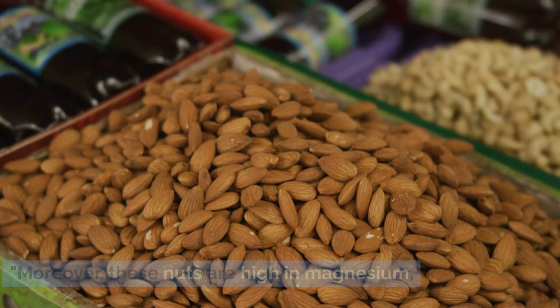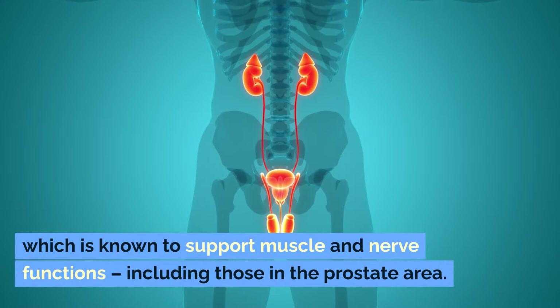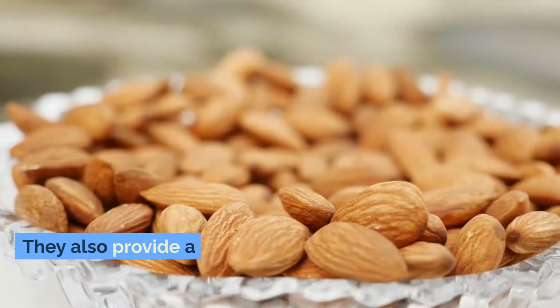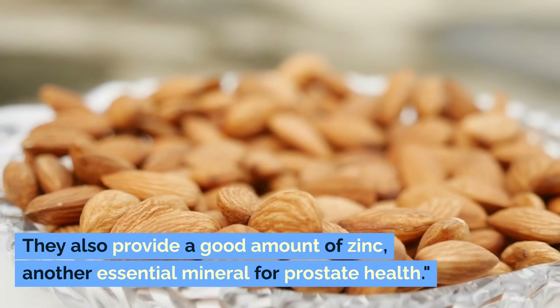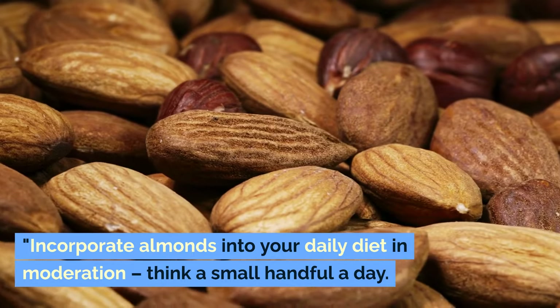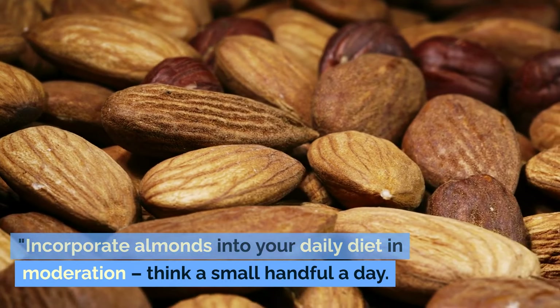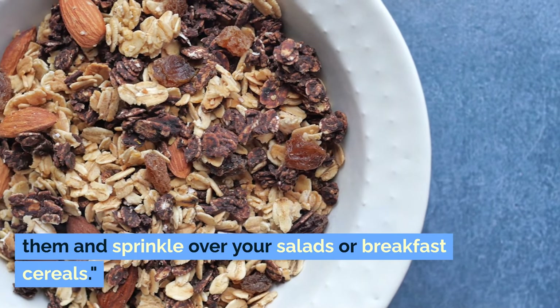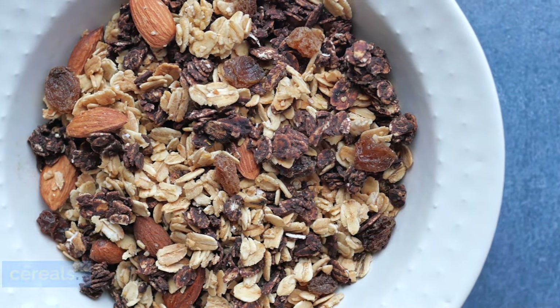Moreover, these nuts are high in magnesium, which is known to support muscle and nerve functions, including those in the prostate area. They also provide a good amount of zinc, another essential mineral for prostate health. Incorporate almonds into your daily diet in moderation — think a small handful a day. They're perfect as a snack, or you can chop them and sprinkle over your salads or breakfast cereals.